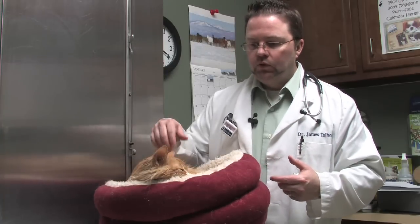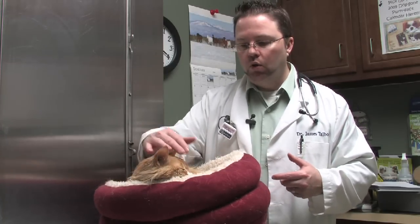Secondly is weight loss in spite of the fact that most of these cats are eating more. The reason they are eating more is because all that sugar is in the bloodstream and the brain is trying to compensate by getting it into the tissues by telling itself it's got to eat more. So weight loss is a huge one while eating more.